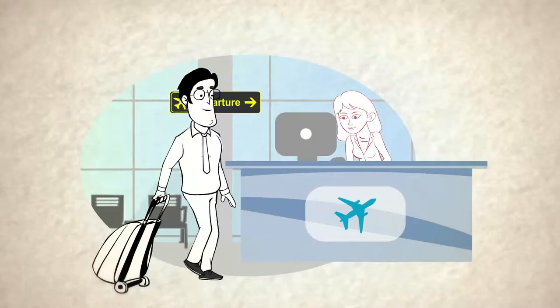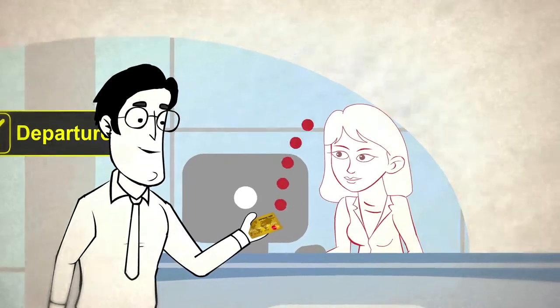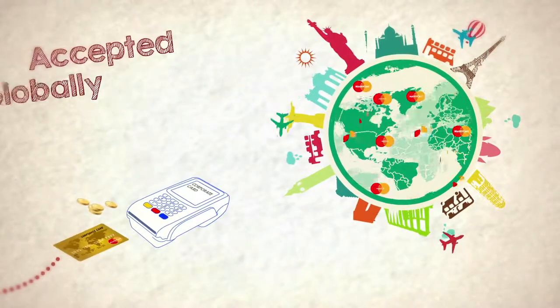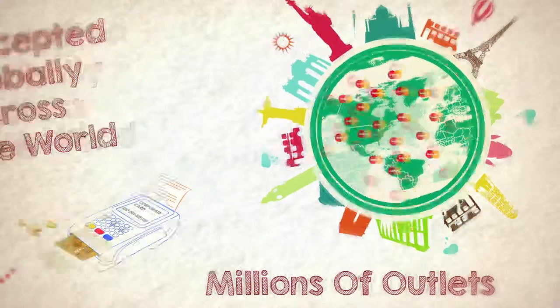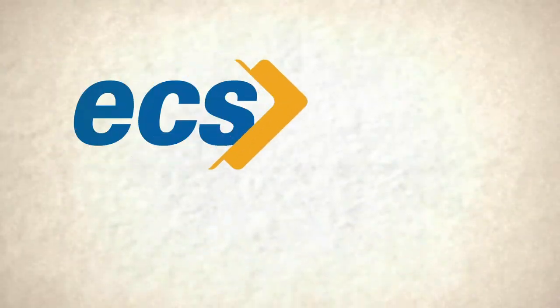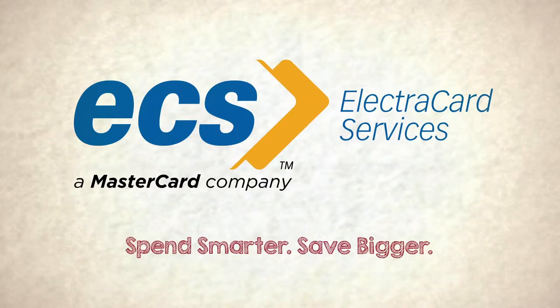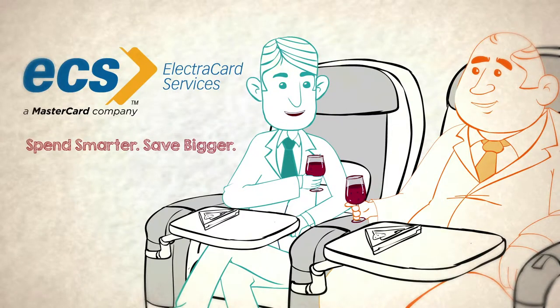With the Corporate Card, we not only give more power to the organization, but also their employees. The Corporate Card is accepted globally across a network of million outlets. The Corporate Card from Electra Card Services — the best business solution for your corporate so that they can spend smarter, save bigger.